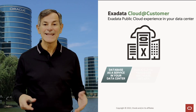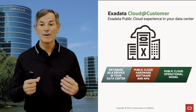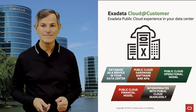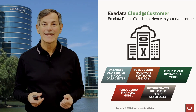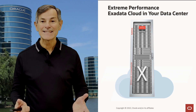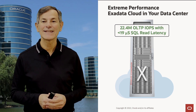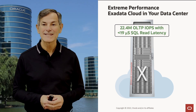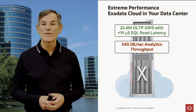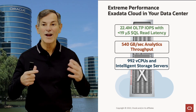With Exadata Cloud at Customer, you get database as a service in your data center. You get public cloud hardware, software, and APIs, the public cloud operational model, public cloud financial model, and it interoperates seamlessly with the public cloud. Because it's based on Exadata, you get extreme performance — a single Exadata system provides 22 million OLTP IOPs at less than 19 microsecond latency, far better OLTP performance than any other system in the world. That same system provides over 500 gigabytes per second of analytic throughput and almost 1,000 vCPUs of intelligent storage servers for offloading analytics.